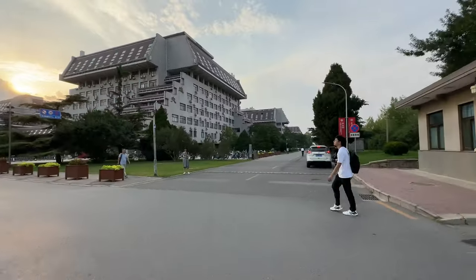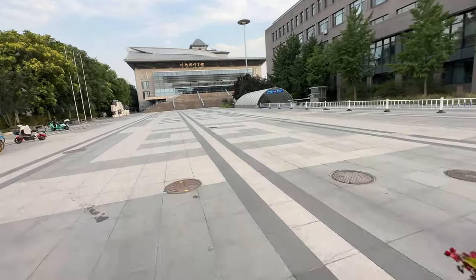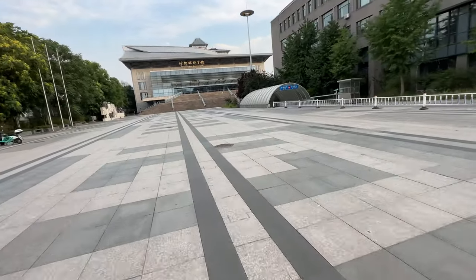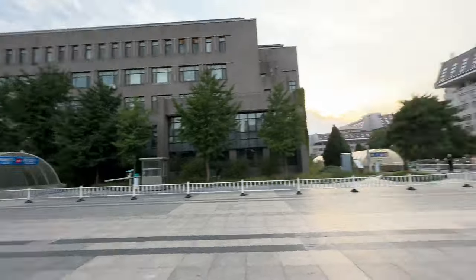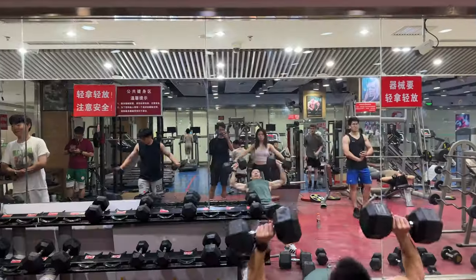This is how the southeast gate entrance looks. Peking University has a total of 4 or 5 gates, and we will see at least one more. Now I'm heading further south because I wanted to show you the gym.